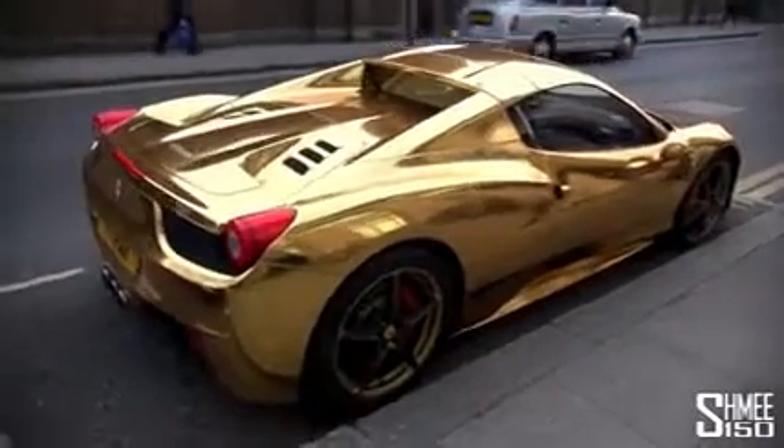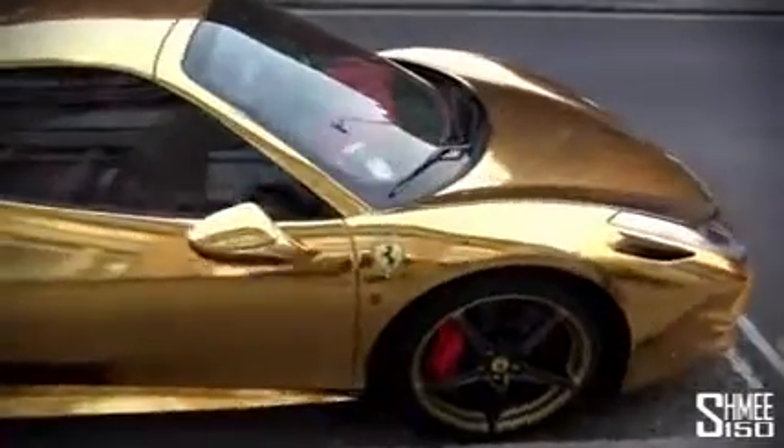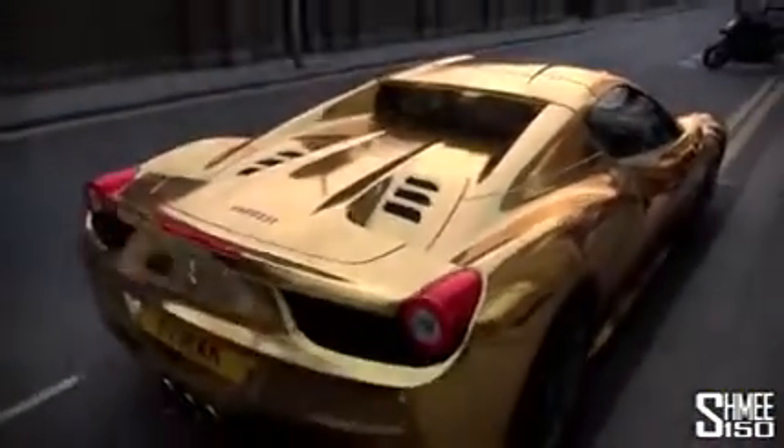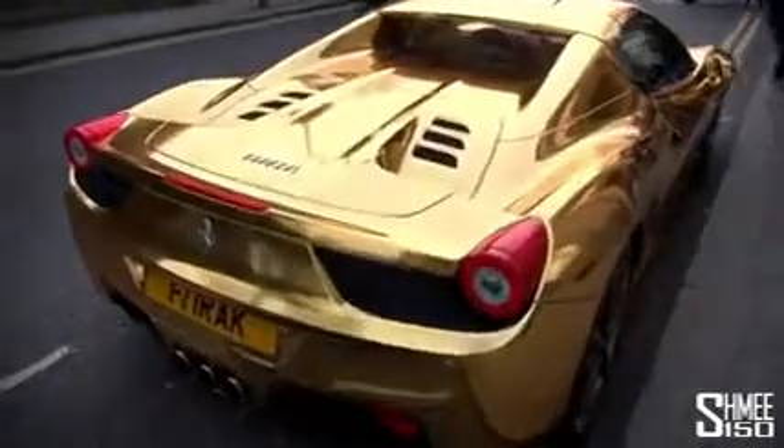So, golden Ferrari — what do we think? Would you do this to yours? It's famously difficult to wrap in chrome vinyl. You can see that it's not perfect, but if you want to make a stir, cause a scene, that's pretty much the way to do it. I'm a little bit gobsmacked and didn't really expect to see this.